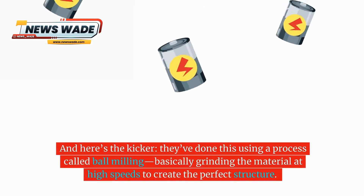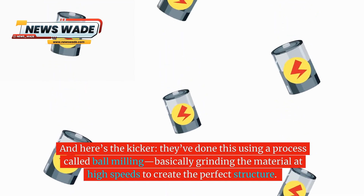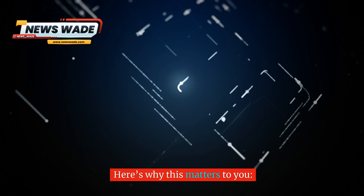And here's the kicker. They've done this using a process called ball milling — basically grinding the material at high speeds to create the perfect structure. It's simple, effective, and ready to scale.